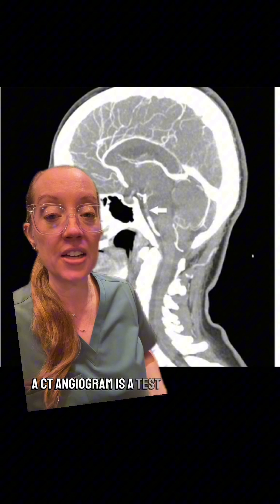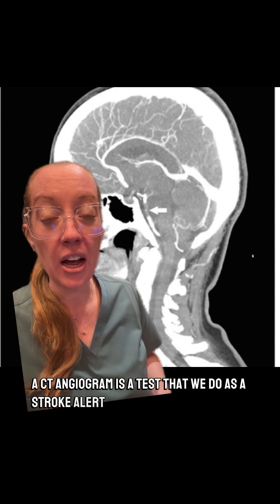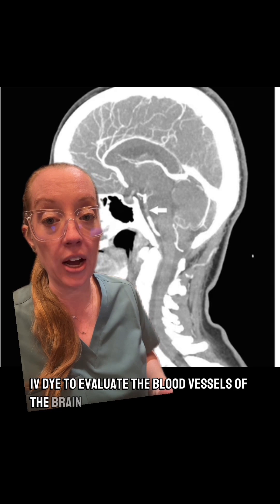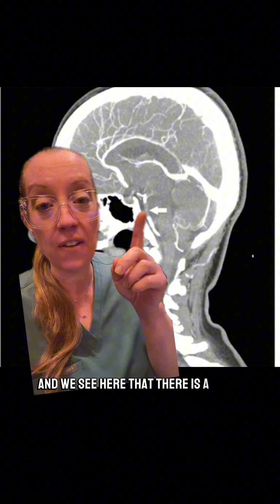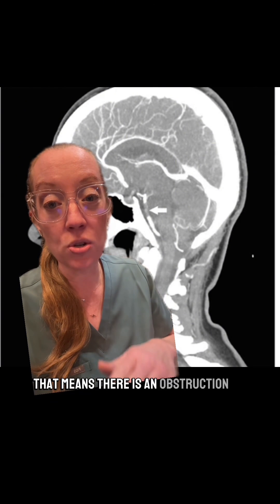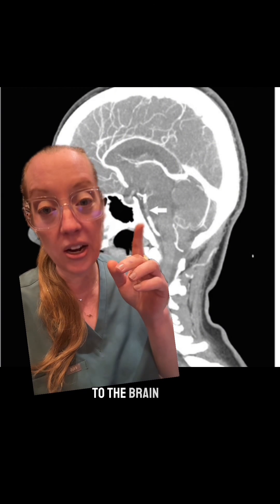A CT angiogram is a test that we do as a stroke alert — we inject IV dye to evaluate the blood vessels of the brain. We see here that there is a flow defect right here in the mid-basilar artery, meaning there is an obstruction of blood flow to the brain stem.